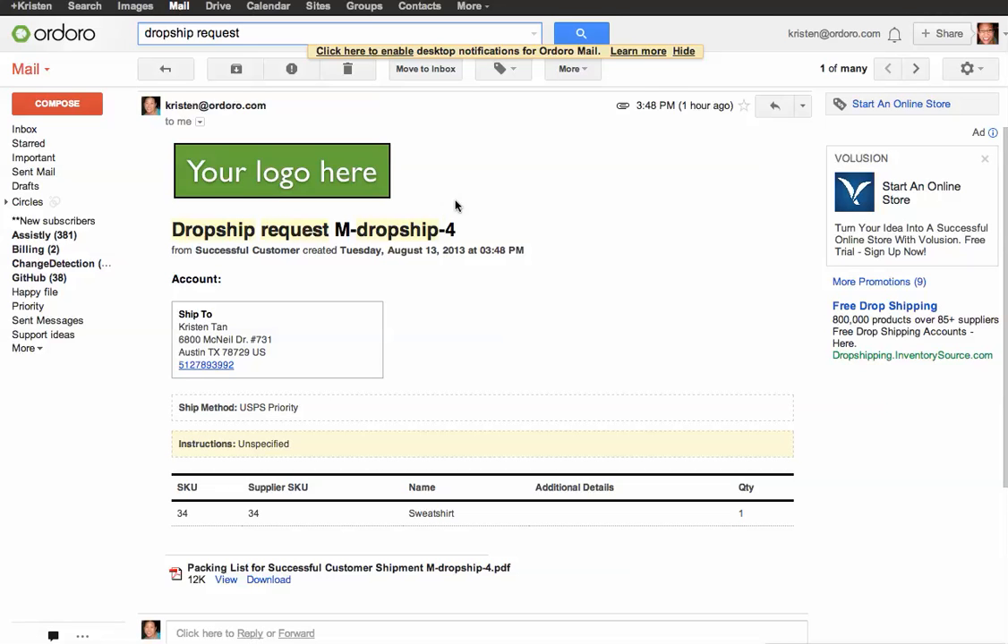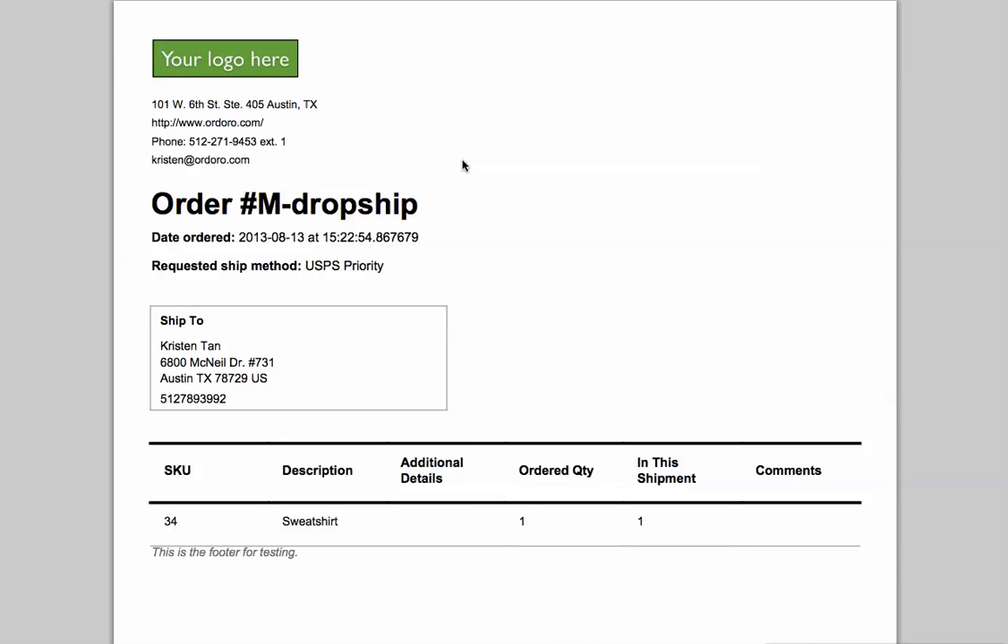Here's the email your dropshipper will receive. It will include your logo, the customer's address, the requested ship method, and any relevant instructions. It will only list the product that they are responsible for, as well as an attached packing slip that they can print out and include in the box. This way the package will look like it came directly from you instead of a third party.